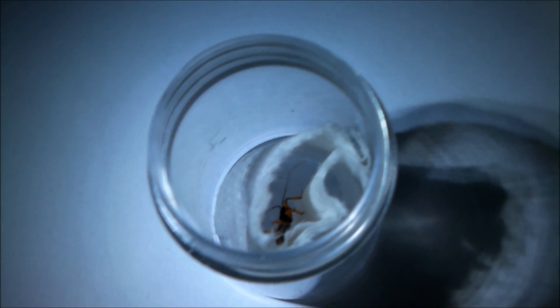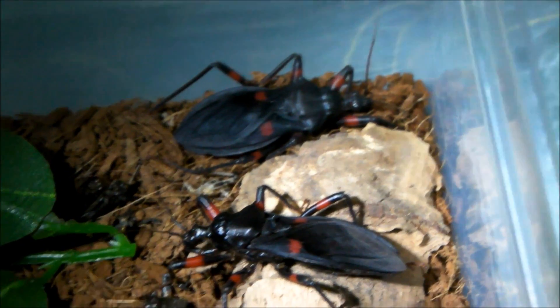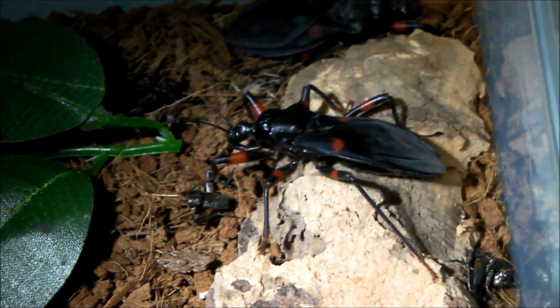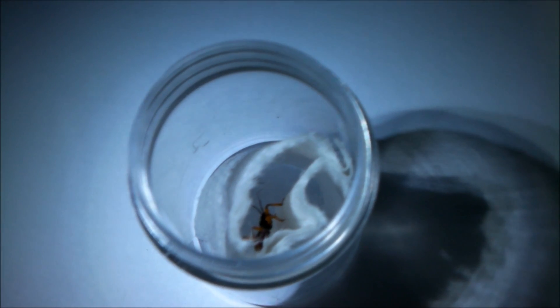Hi guys, so I've got something pretty interesting to show you. The other day I was feeding the red spotted assassin bugs, and it was just a normal feeding, and all of a sudden I saw something else running around in their enclosure, and with a closer look I realised it was actually a baby assassin bug.